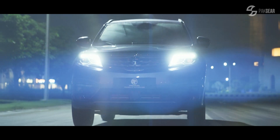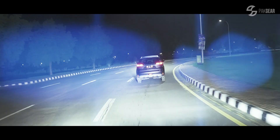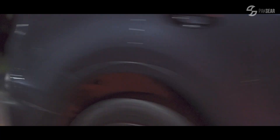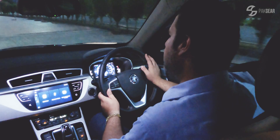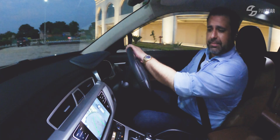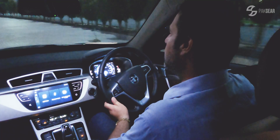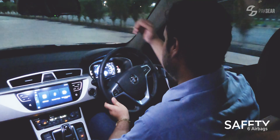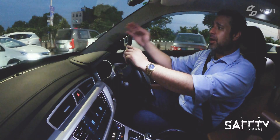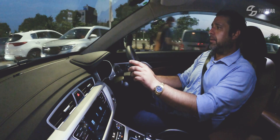This car has a lot of safety features. The most fun is the 360-degree view camera. You also have blind spot assist, auto lights, auto wipers, accident prevention, and auto emergency braking — which is a very good safety feature.